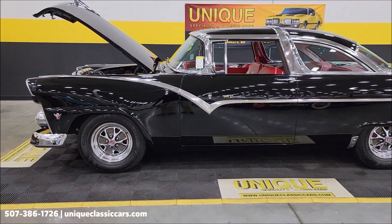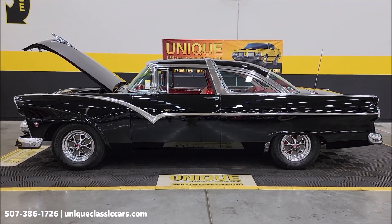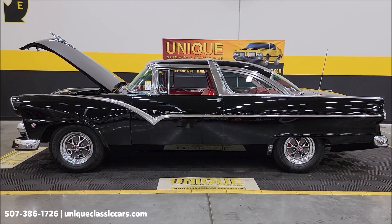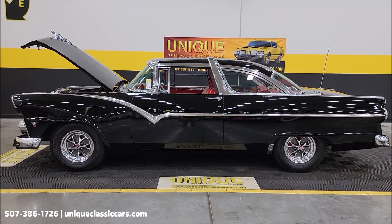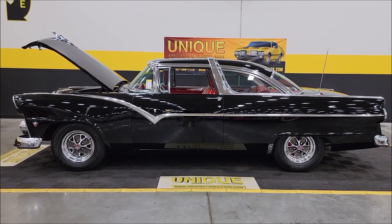1955 Ford Crown Victoria — real deal. Give us a call: 507-386-1726. UniqueClassicCars.com — click the link down below in the description. Remember, we do consider trades, financing is available. Of course, we can assist with transportation and this vehicle may be eligible for an extended service contract — consult with your sales associate.